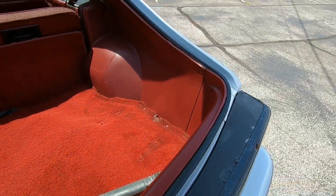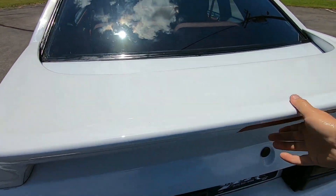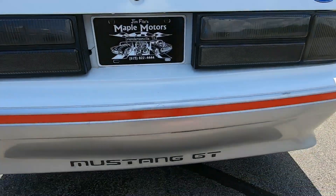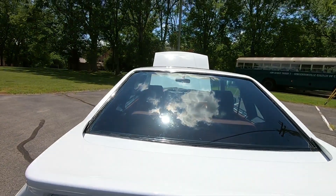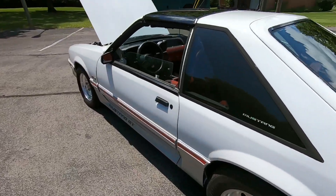Weather stripping on the hatch is in decent shape. We're going to go ahead and check the interior out now and then we'll start it up.